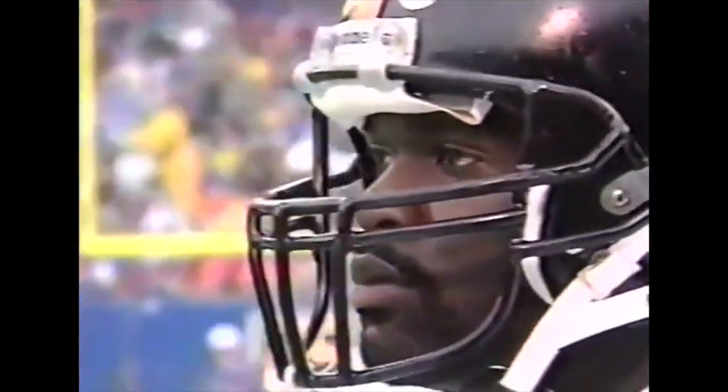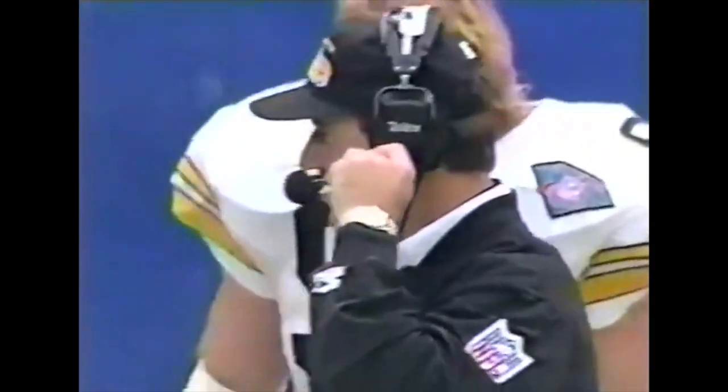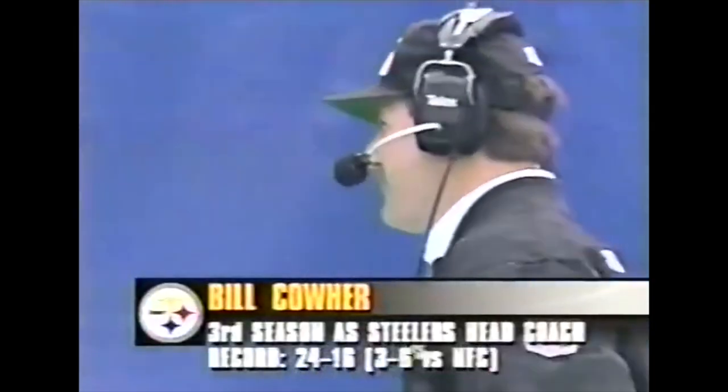It doesn't necessarily have to be Barry Foster, but in Bam Morris they believe he's a bigger, faster, stronger version of Barry Foster. Bam Morris' only problem — this is his rookie season. This is his first start.